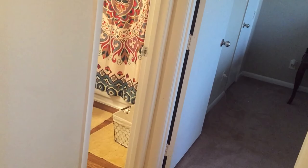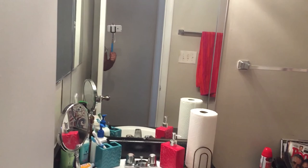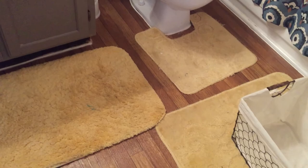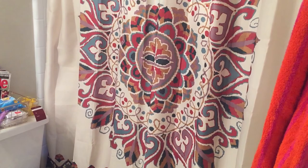A little furnace thing is right here — I do have gas heating and electric air. Now I'm going to take you into the bathroom. I love love love the bathroom. The shower curtain is the best thing in here — I am literally obsessed with the shower curtain.